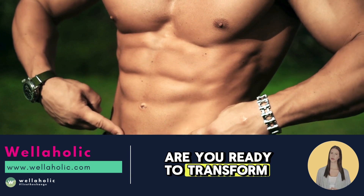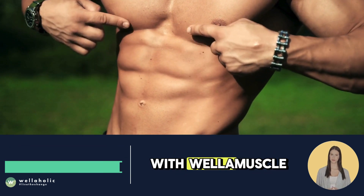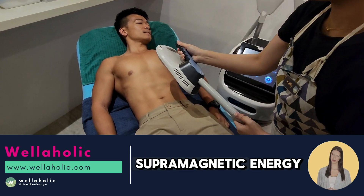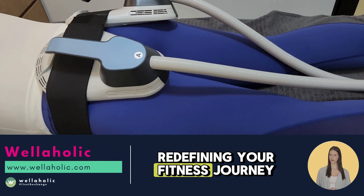Are you ready to transform your workouts and achieve a sculpted body effortlessly? With Wellamuscle, you can now experience the power of high-intensity focused electromagnetic energy that delivers supermaximal contractions, redefining your fitness journey.